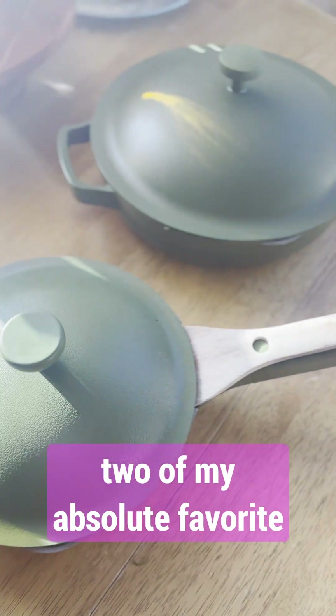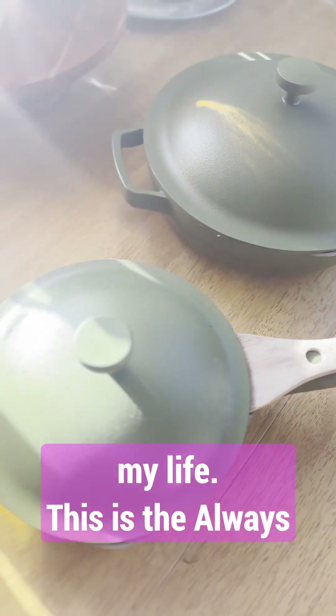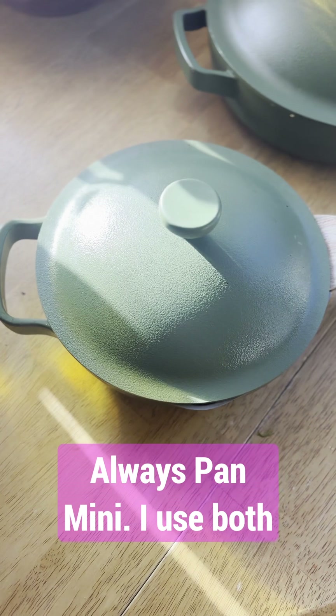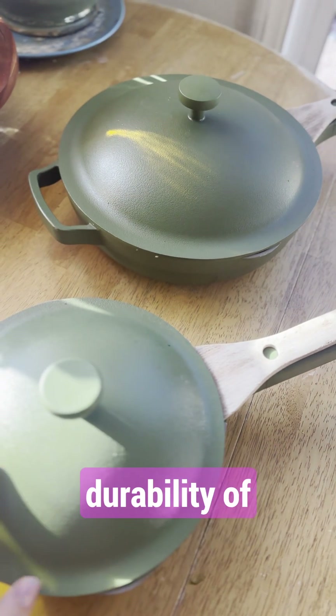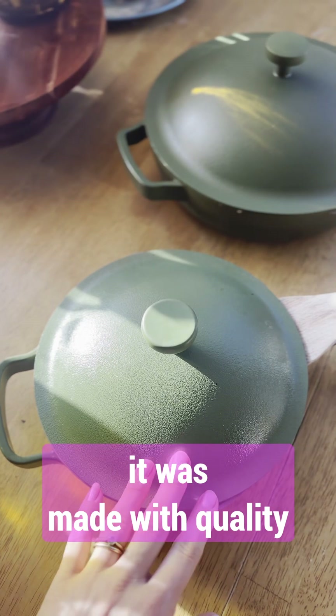Let's do a quick review of two of my absolute favorite kitchen products that I did not know that I needed in my life. This is the Always Pan Original and the Always Pan Mini. I use both of these multiple times a day. Some of my favorite things I love about it is just the durability of it, just the way it feels. You can tell that it was made with quality ingredients.